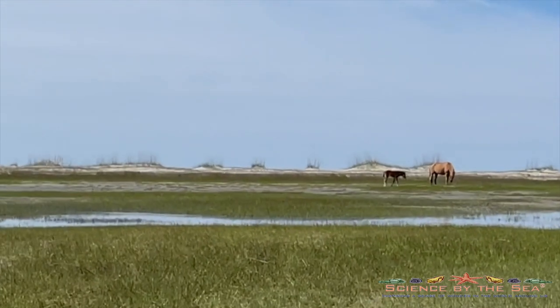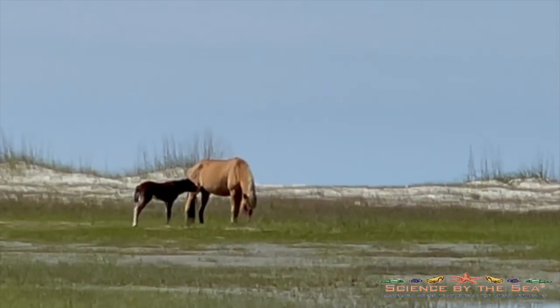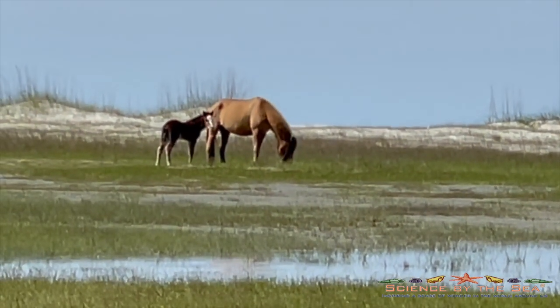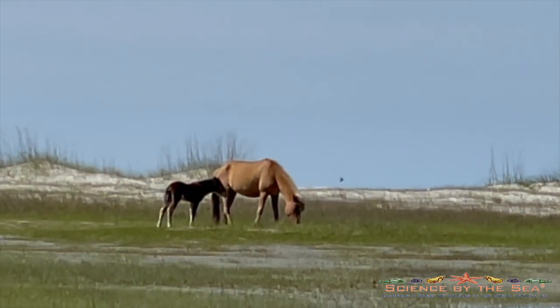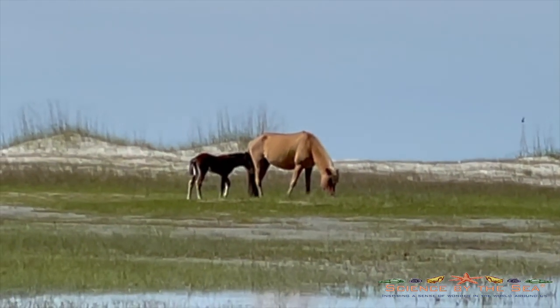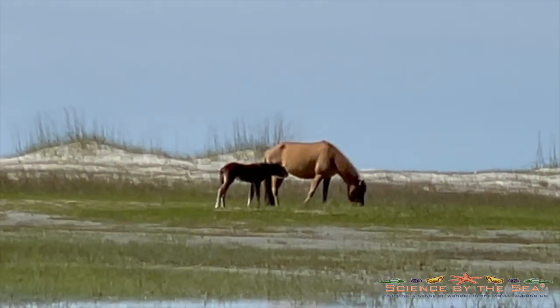I finally got the chance to observe the reserve's newest addition this week doing something besides sleeping. He seemed much more interested in a mid-morning snack than his mom. She seemed more interested in getting her own brunch than trying to stop to fulfill the new foal's desire for a snack.